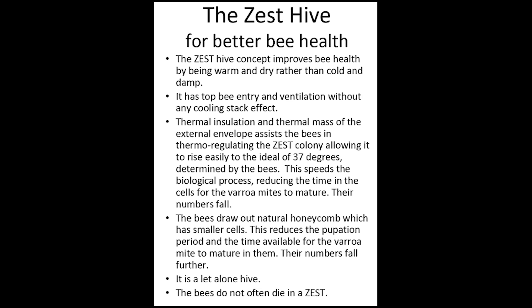Thermal insulation and thermal mass of the external envelope assist the bees in thermoregulating the Zest colony, allowing it to rise easily to the ideal of 37 degrees determined by the bees. This speeds the biological process, reducing the time in the cells for the varroa mites to mature so their numbers fall. The thermal insulation (R-value) of the Zest Hive's external envelope is 39 times better than traditional thin-walled wood hives.